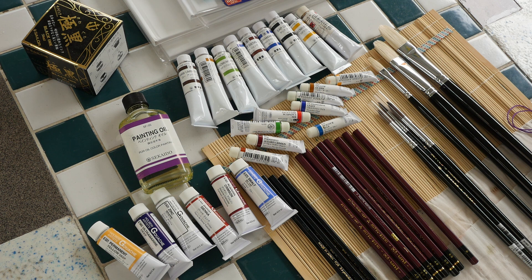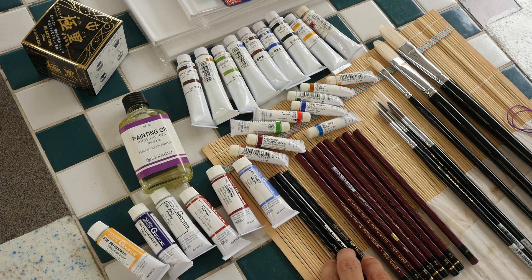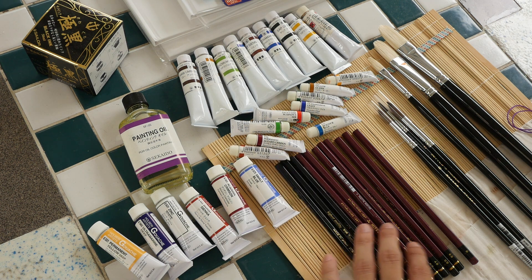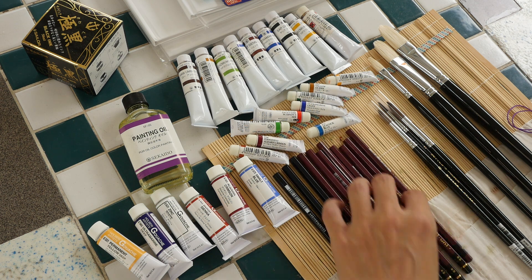Sekaido is basically a seven-story high art building which sells art stationeries and everything from the first floor to the seventh floor. What's special about these pencils is the way they're made — the finish is supposed to glide very well on paper, based on reviews. They look very professional; we will test them out in a separate review in the future.